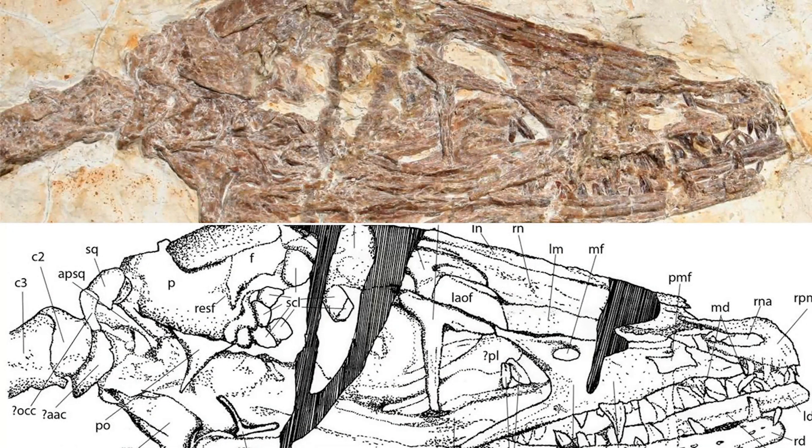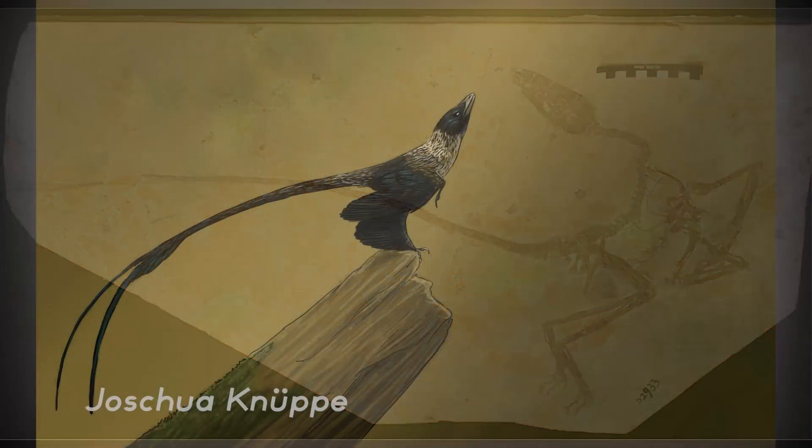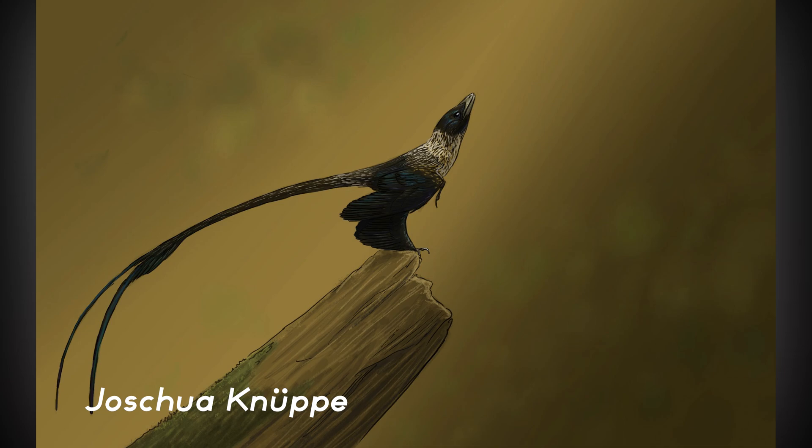Starting January of 2020, a new Microraptorian species was described. Wulong bohiensis was discovered in the Jifutang Formation and is known from a single complete specimen preserved on a slab of rock. This early Cretaceous dinosaur was found to be one year of age when it died, and the specimen preserved several types of feathers.